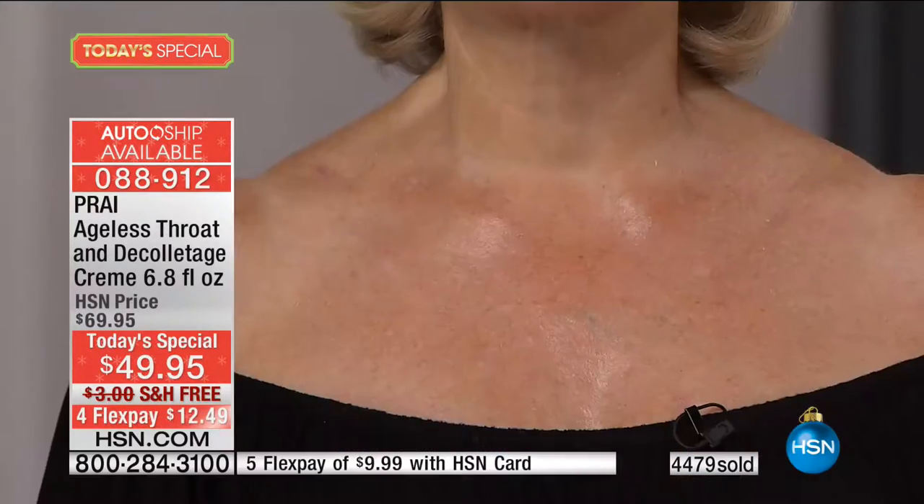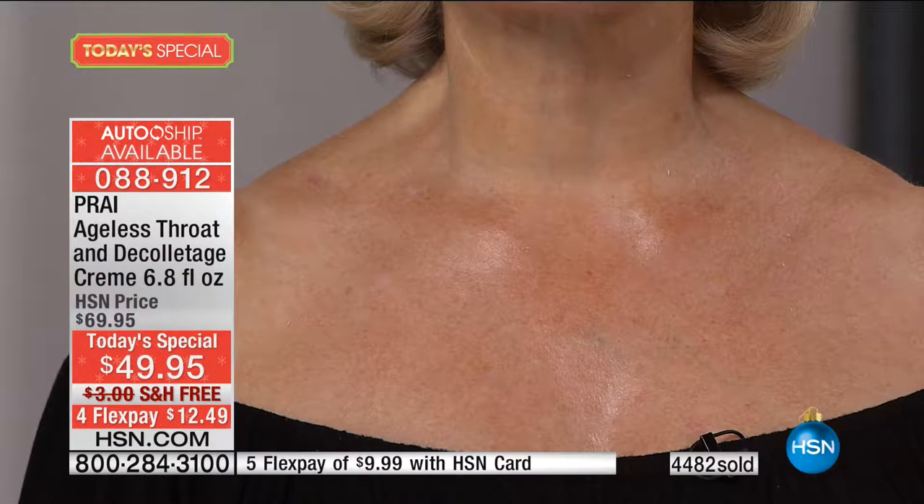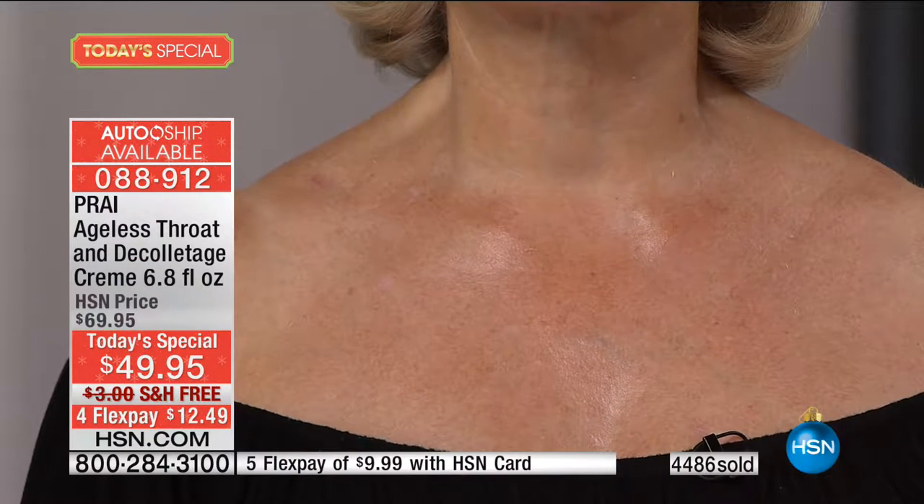How many of us have looked after our faces and then suddenly thought, whoops, and looked down and said my throat looks 10 years older? We're going to show you some very dramatic results and play a little game — to guess the age of that decollete, that throat, that neck.